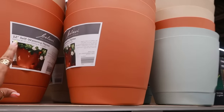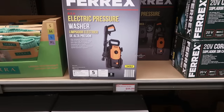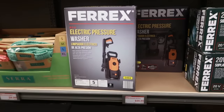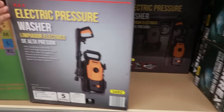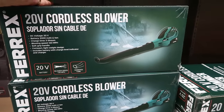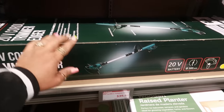Those self-watering planter pots are $5. Electric pressure washer is $60 — every time I see one I think I need to get one, and I still haven't bought one yet. I have a little handheld one, but one day I'll get one. The cordless blower is $40, and the cordless trimmer-edger is also $40. I think this stuff comes out every spring.